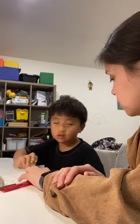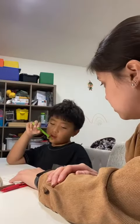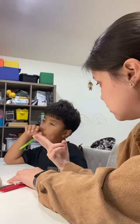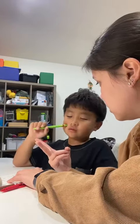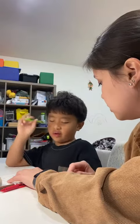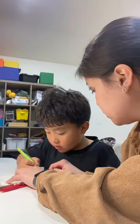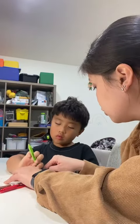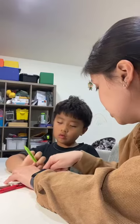Eleven. Seven plus two equals eleven? No. Seven, eight, two. Seven plus two equals? Three. Seven plus two equals three? No. Focus. One plus two equals three. Is this one plus two?